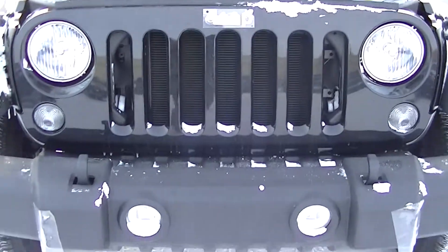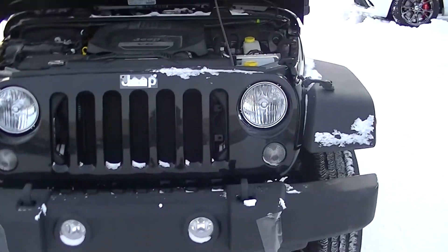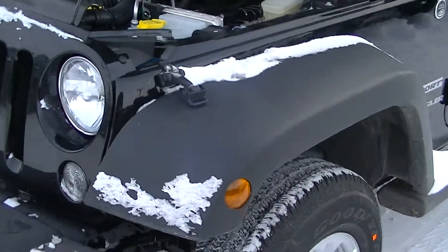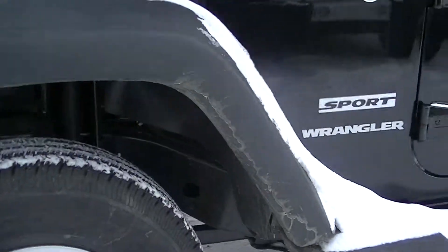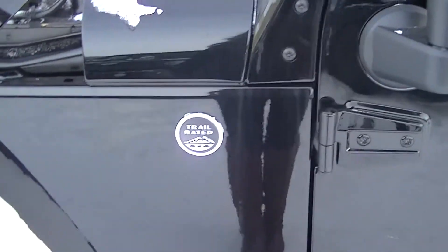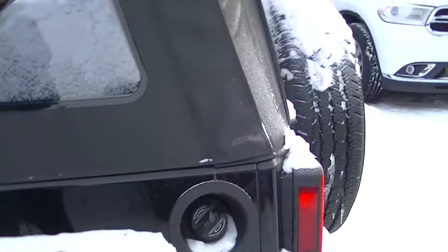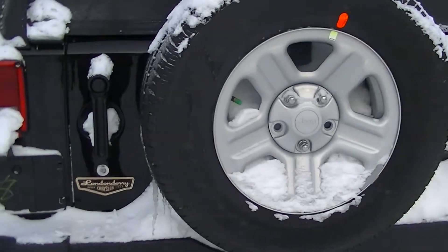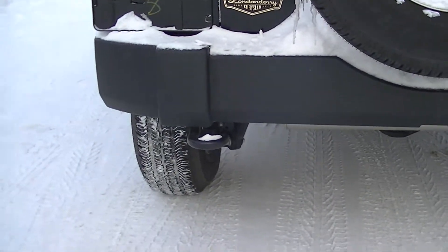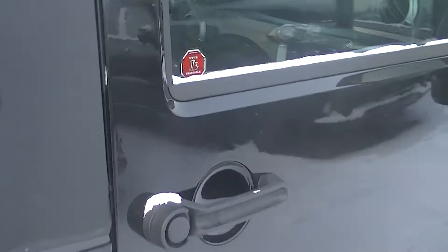You'll see you get your classic 7-slot grille for your Jeep look. You get your 16-inch wheels with all-season tires. It's trail rated for off-roading capability. Here's your full-size spare tire, and you get the tow hook here in the back.